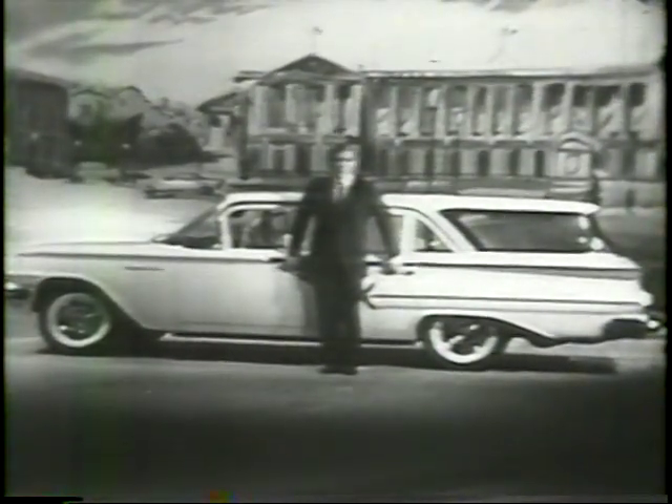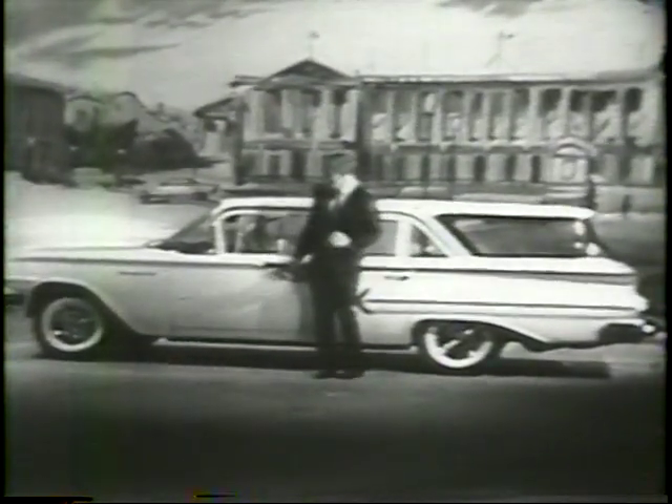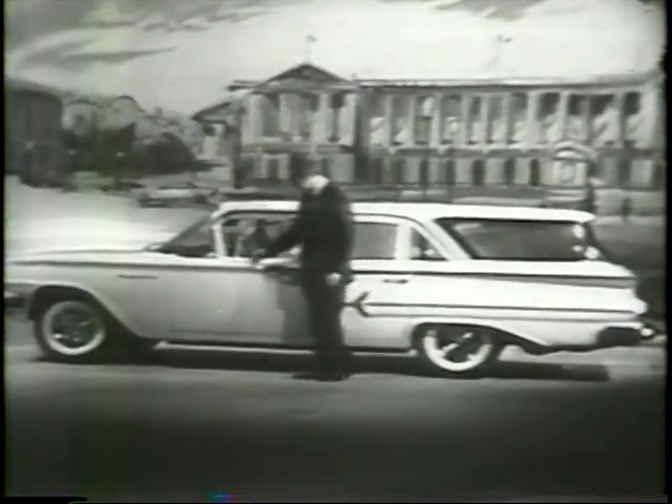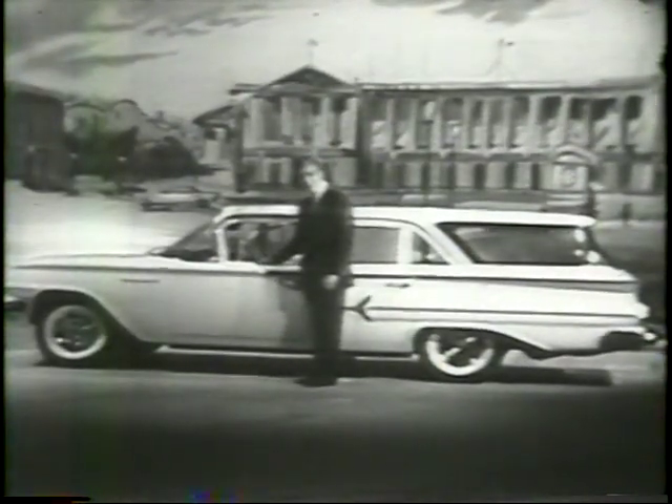Here's Chevrolet's Kingswood for 1960. As handsome as it is practical. Here's a happy combination of big size, special features, and good looks with Chevrolet's original modern style. And up here at the fun end, the grace and the luxury of a fine passenger car.